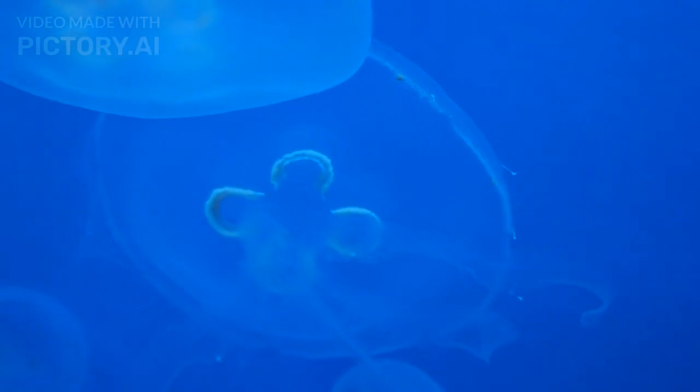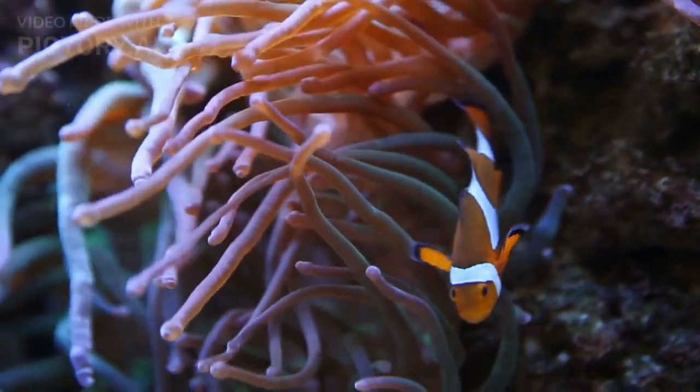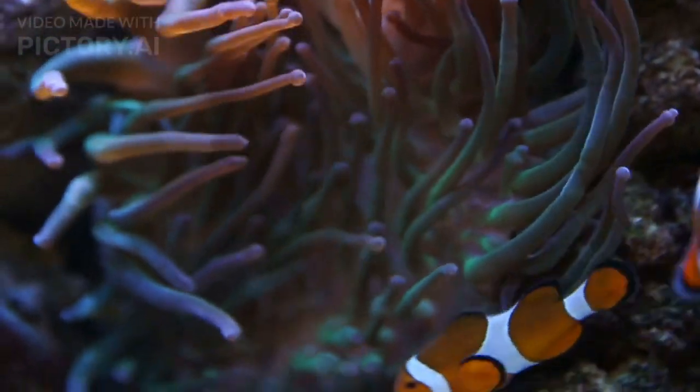Egg Stage. Look at these sticky eggs — they cleverly stick to the base of the anemone, where the male clownfish will protect them. It's like a nursery for the little ones.